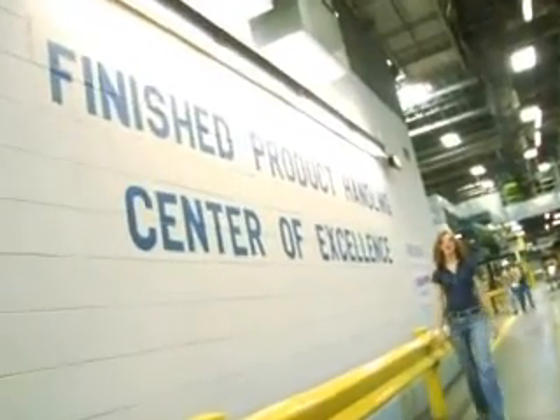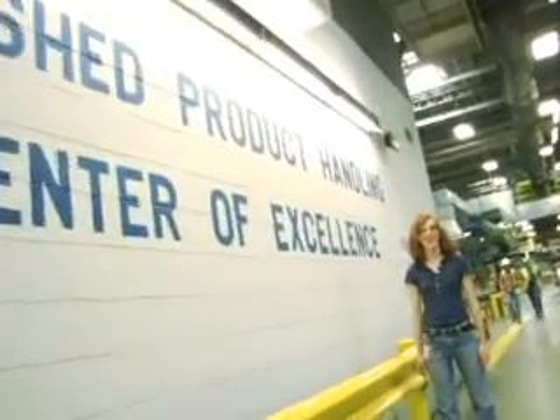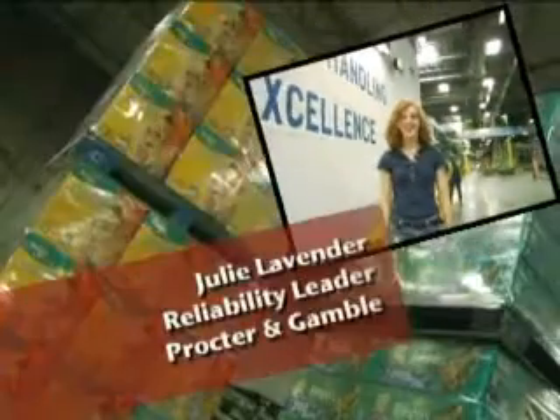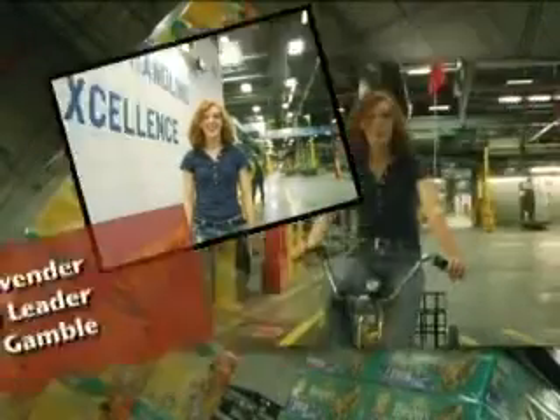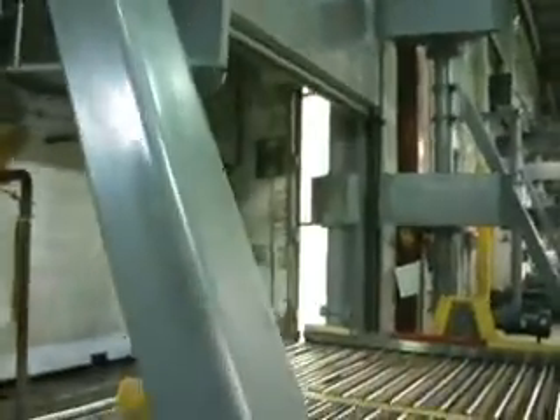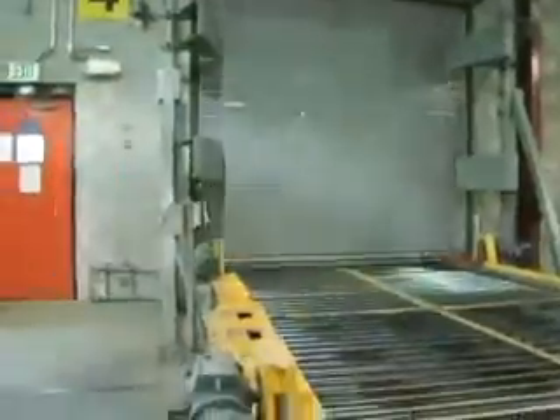Hi, I'm Julie Lavender. I'm the baby care reliability leader for finished product handling and logistics. Welcome to the Center of Excellence for finished product handling. I'm responsible for making sure I keep the conveyors rolling, that we maintain our equipment, and that we have the highest standards for quality and safety. We are the last stop before the product leaves the plant and goes to the customer, so it's extremely important that we pay attention to the integrity of the product. I would never have expected to work in a manufacturing warehouse, but I love it. There are tons of opportunities for women out here and there's a great support network here at Procter & Gamble.